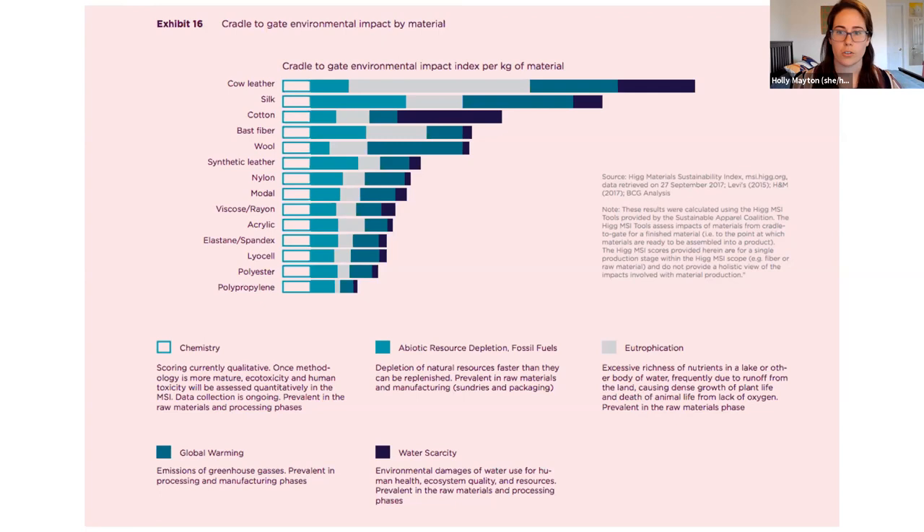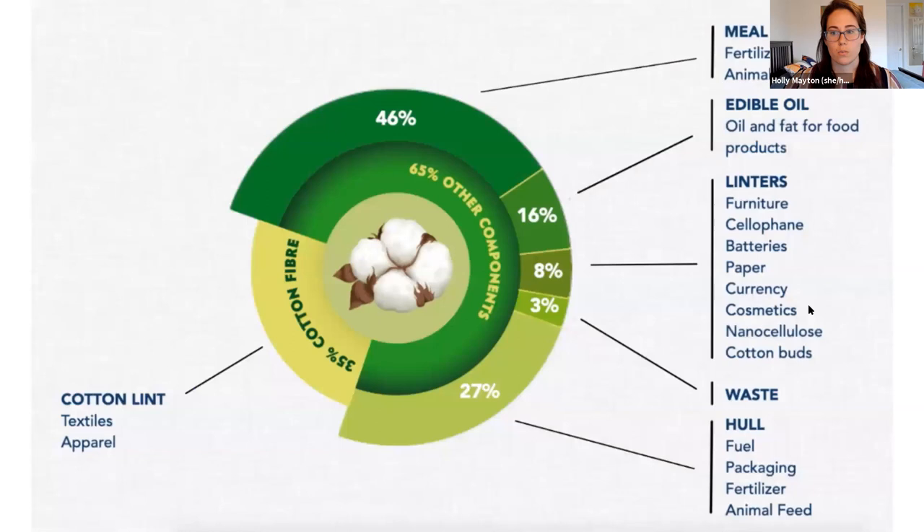The other bars here show direct greenhouse gas emissions — you can see wool is much larger than cotton there. Eutrophication — related to excess nutrients like fertilizer that go to waste — is another big piece for wool and cotton. It's also worth noting that a lot of cotton is not actually used to make clothes. About a third of it is for textiles and apparel, but the other parts of cotton are often used as filler, fertilizer, animal feed, and packaging. So producing cotton sustainably is not just about our clothes — there are lots of other applications that are important too.